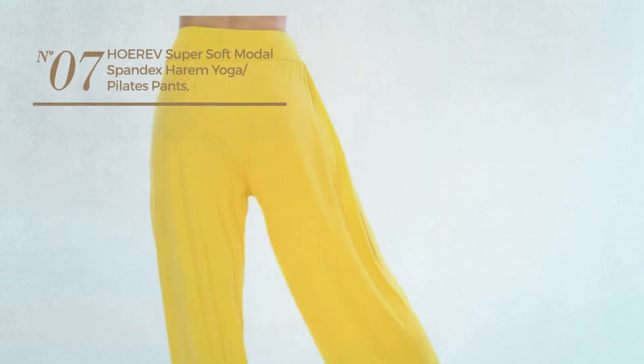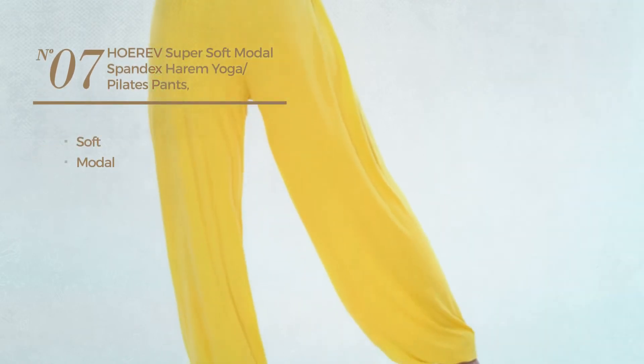Number 7. Crafted from soft modal. Available in 20 more colors.